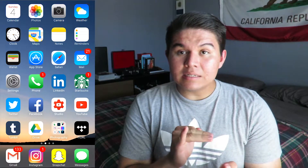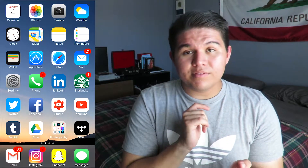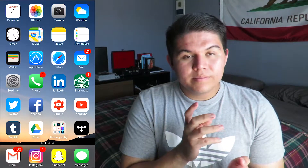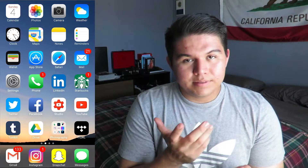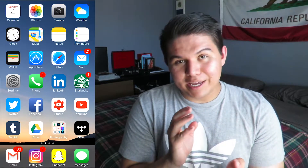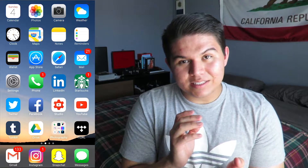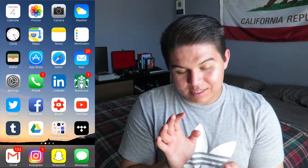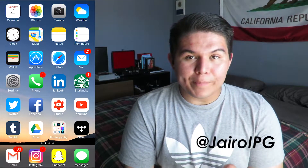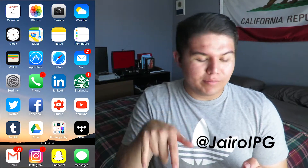And then I have LinkedIn right there. I'm not a big fan of LinkedIn just because it's so extra. The Starbucks app I use every single day, especially for my iced drinks. That's what I need daily. Twitter — follow me on Twitter at HyroPG or HyroIPD, I'll put it right here, but follow me on that.